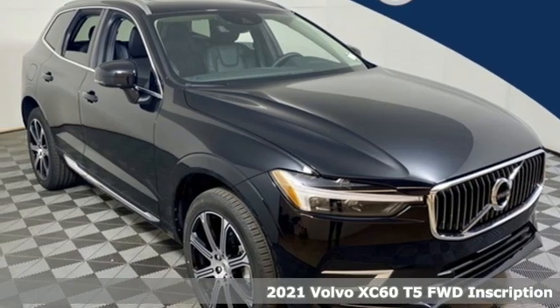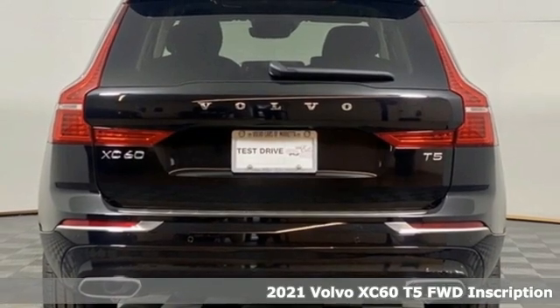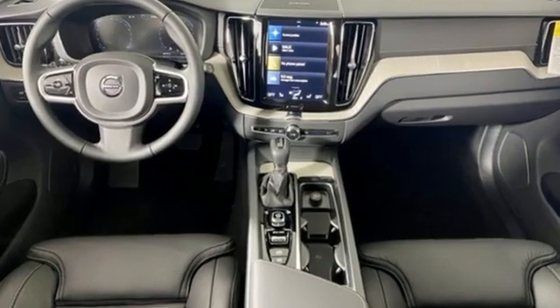It's a new 2021 Volvo XC60. This XC60 is a smooth and simple taste of Scandinavia, loaded with the features that make life easier and safer. It boasts an impressive list of features like these.